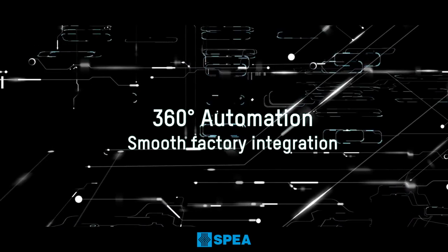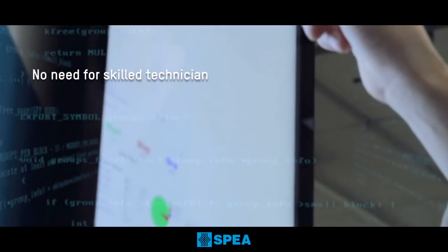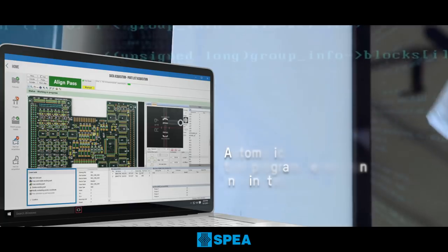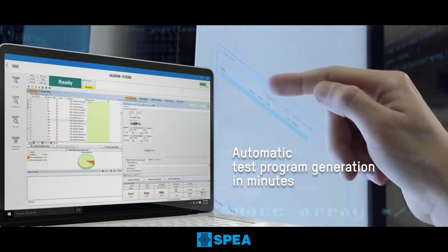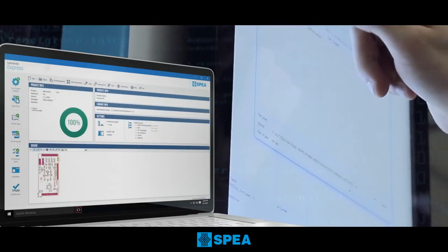No application-specific tool is required, so the system is immediately ready to test your products. The powerful system software automatically generates and debugs the test sequence, providing a full-coverage, production-ready test program.